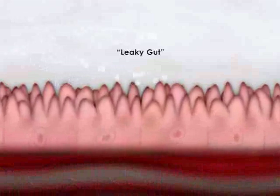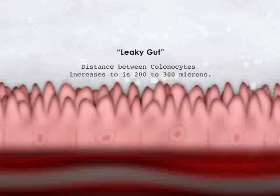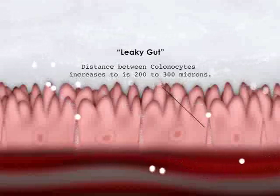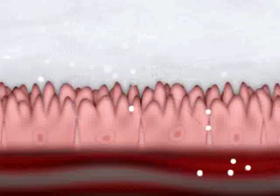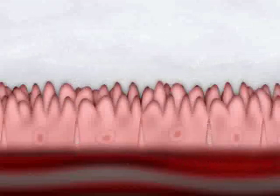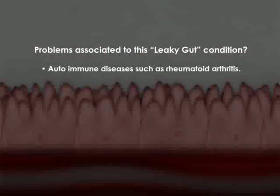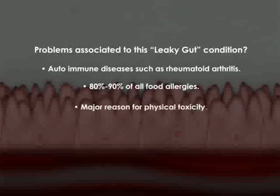Now take a look at what we call leaky gut. These colon cells go from 1 to 3 microns in distance to 200 to 300 microns. So you can imagine the debris that leaks through, causing all sorts of immune reactions. There are many well-known conditions scientifically documented to be connected to leaky gut — autoimmune diseases like rheumatoid arthritis, and over 80–90% of your food allergies are simply leaky gut. And of course, it's a major source of toxicity.